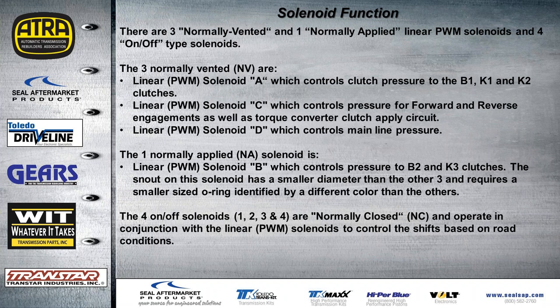There are three normally vented and one normally applied linear PWM solenoids, plus four on/off type solenoids. The three normally vented are solenoids A, C, and D. Solenoid A controls clutch pressure to the B1, K1, and K2 clutches. Solenoid C controls pressure for forward and reverse engagements as well as torque converter clutch apply. Solenoid D controls mainline pressure. The one normally applied solenoid is solenoid B, which controls pressure to the B2 and K3 clutches. The snout on solenoid B is smaller in diameter than the other three and requires a smaller O-ring, identified by a different color in the kits.